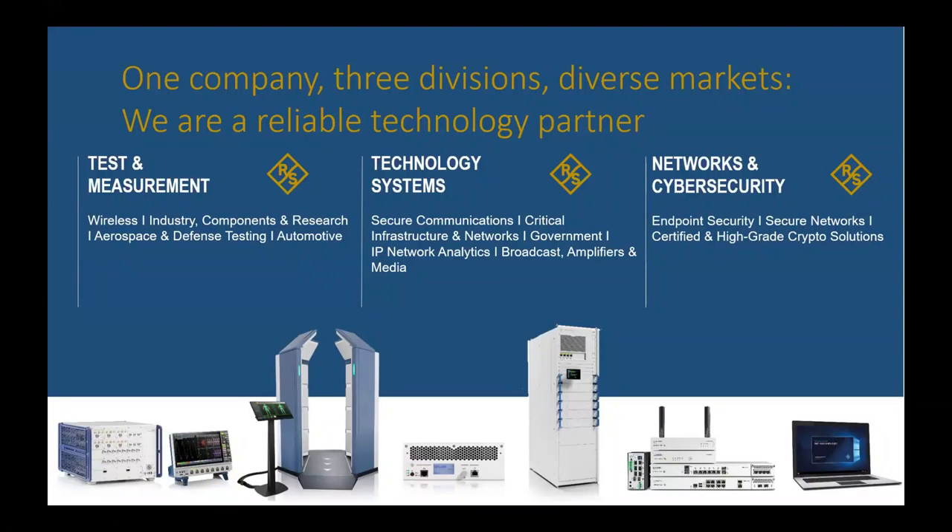We also have network and cybersecurity products, looking at endpoint security and secure network communications. One other area not mentioned here is quantum computing — that's an area I've gotten more involved in recently. We have products for testing quantum computing, so if anybody's interested in that, ping me afterwards.